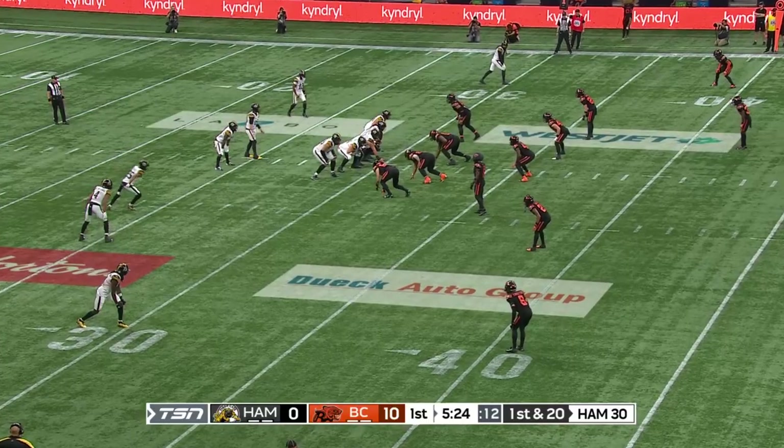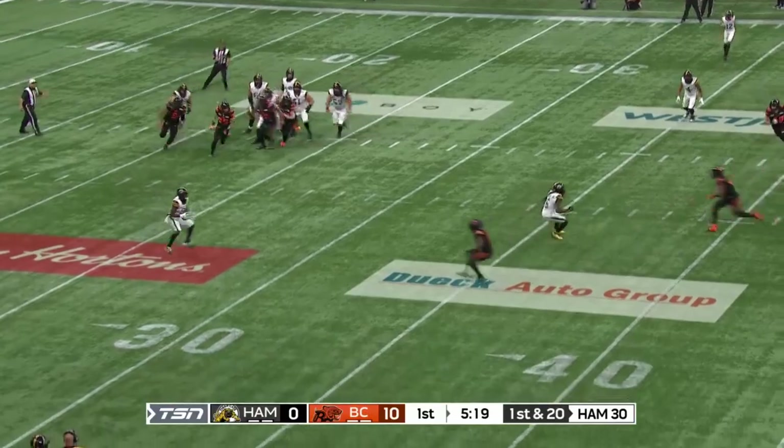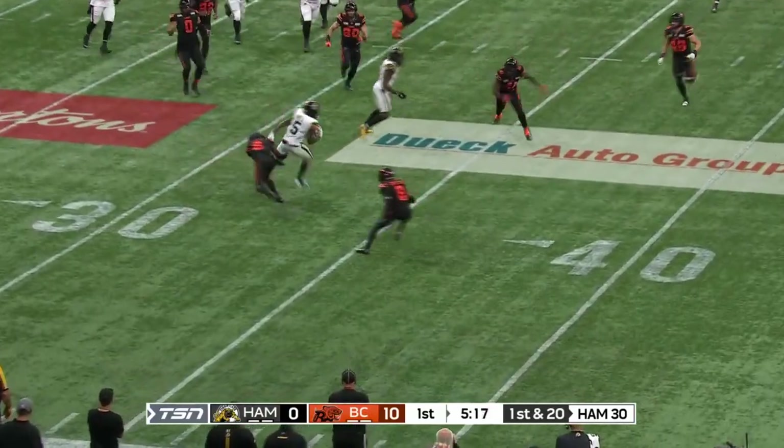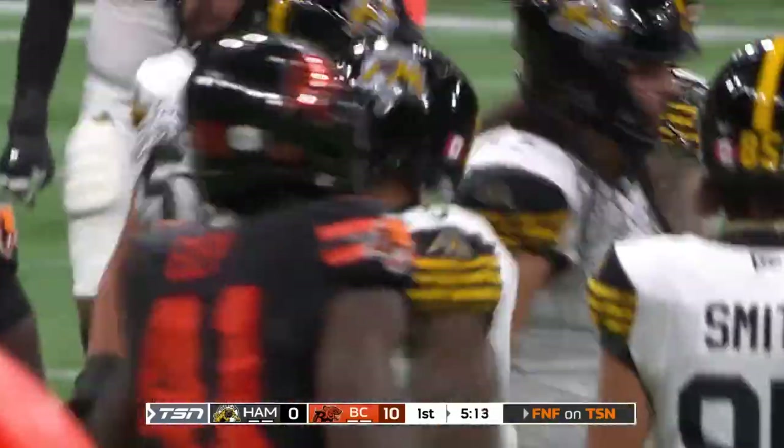First and 20 from their 30-yard line for Bo. Ten more yards, no problem. Bo looking to pass, swings it out this time to Bell. Bell one-on-one with T.J. Lee, who gets a piece of him before he is brought down by Jalen Edwards-Cooper.